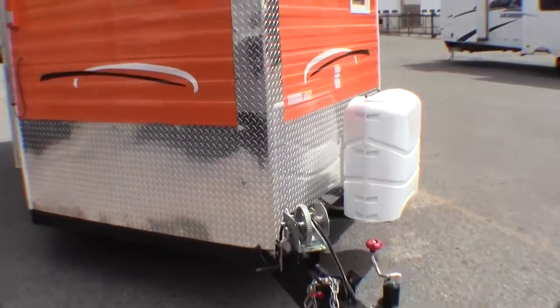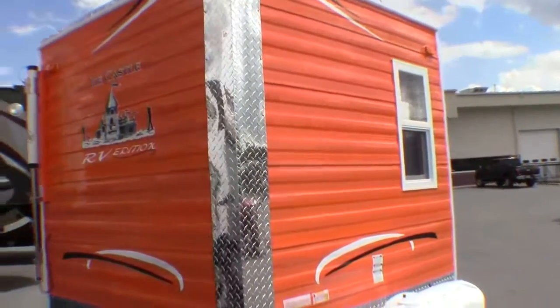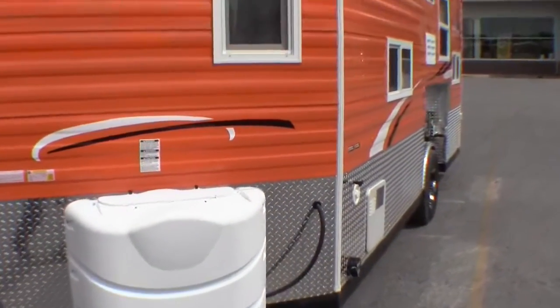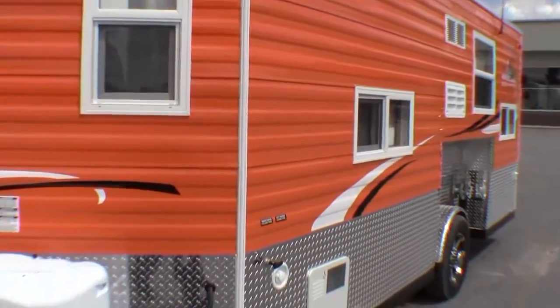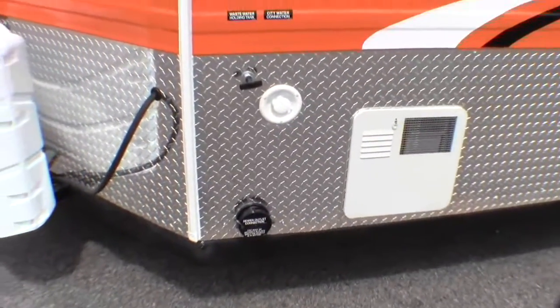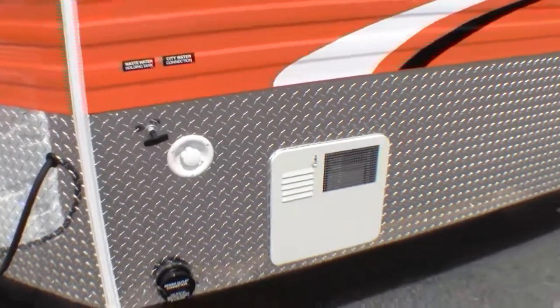It's got the rock guard up front. Comes full from the factory with propane tanks that are full. It's already got the battery on board. It's all ready to head out to the lake. Get your water heater right there, your poles, since it does have a shower and a toilet.